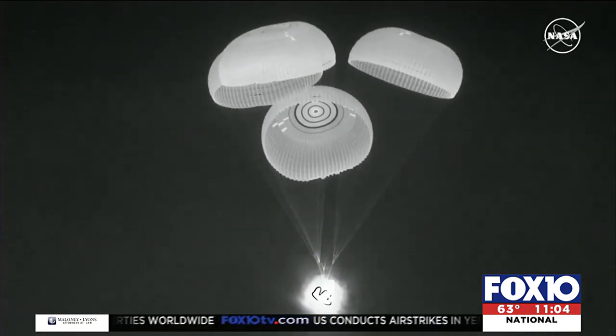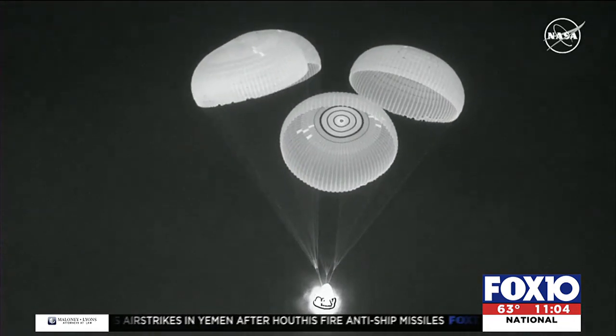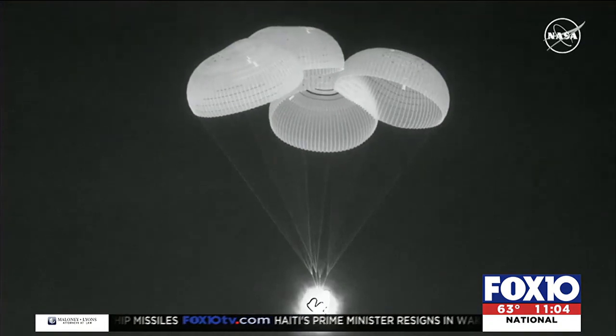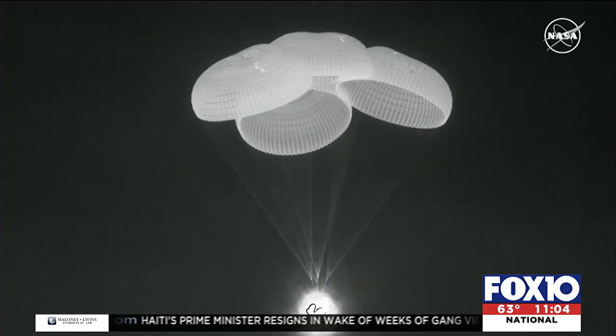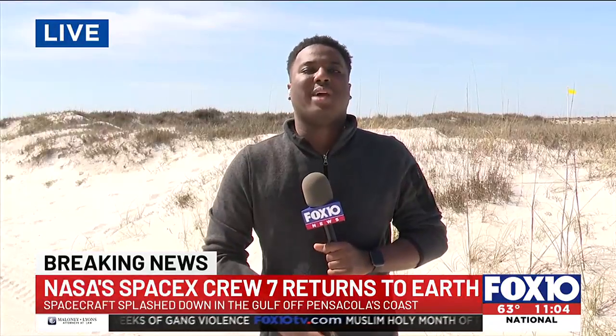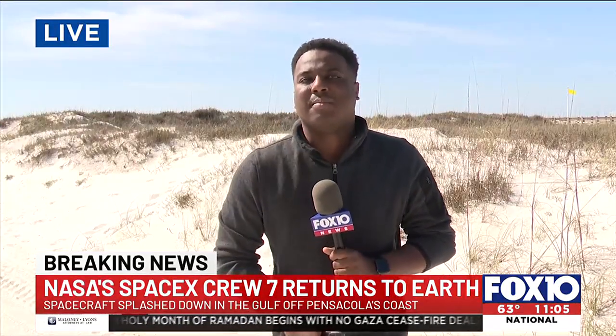The crew also spent time testing special membranes designed to eliminate contaminants from wastewater. As NASA and others plan to send humans deeper into space, having a way to filter and reuse water is critical to the success of long-range missions. We have all of those videos over at our website at fox10tv.com. Reporting live from Orange Beach, Stephen Moody, Fox 10 News.